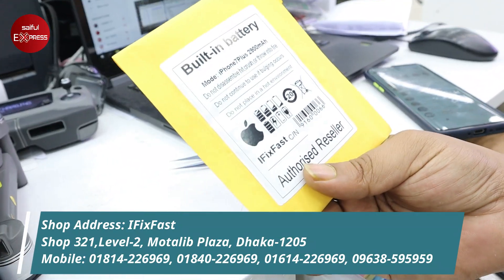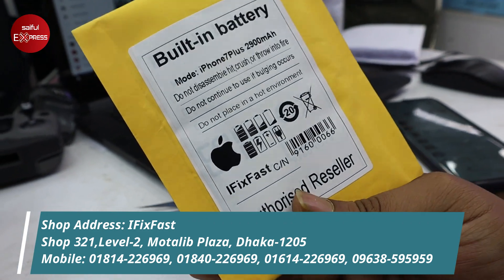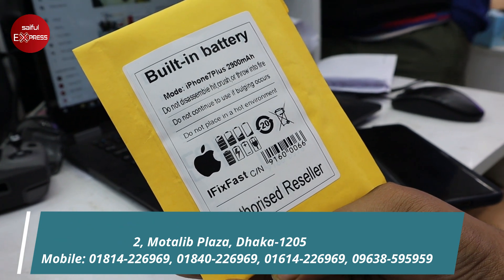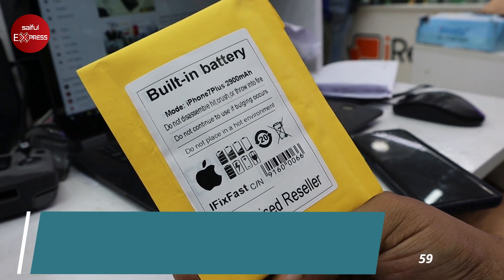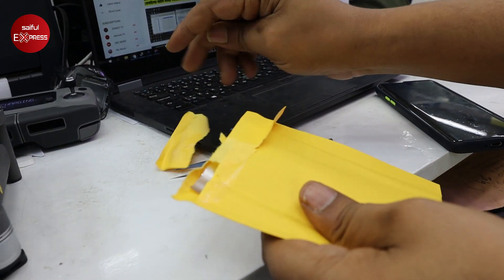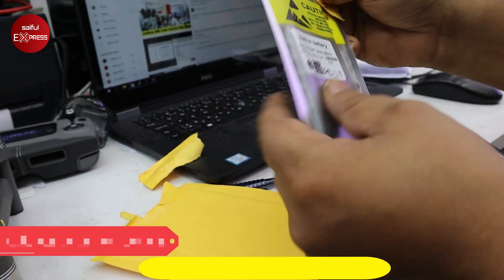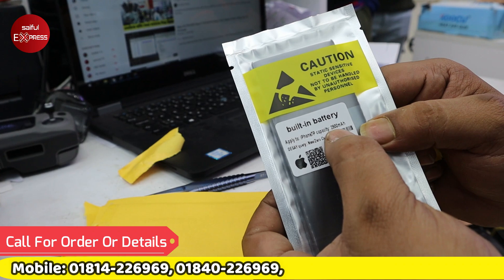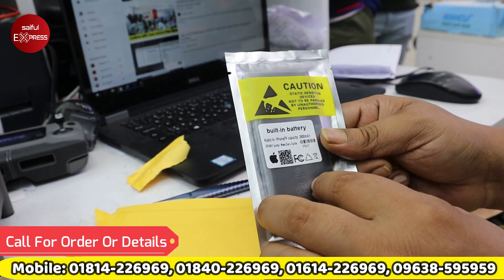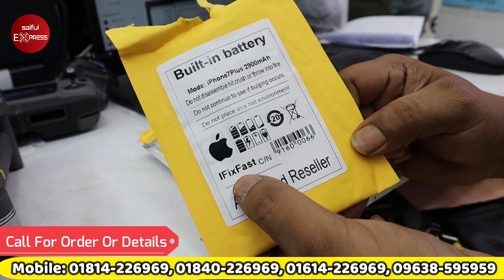Let's see — we have our original battery on our original setter. You can see iFixPast has a logo on the iFixPast products. The battery has a lifetime guarantee and a 2-year warranty. Now we have the iPhone 7 Plus with a 2-year warranty. Yes, the original battery is there because I am authorized by iFixFast.